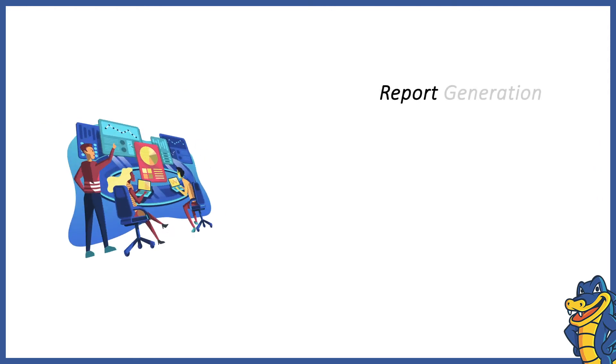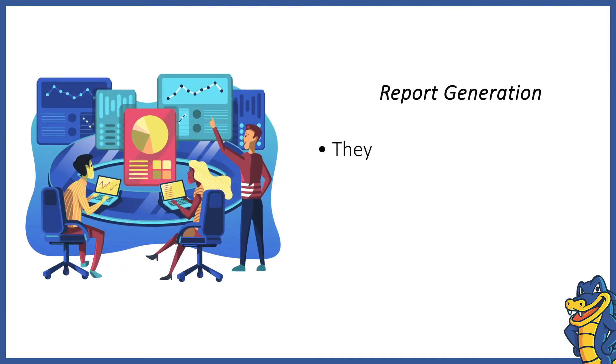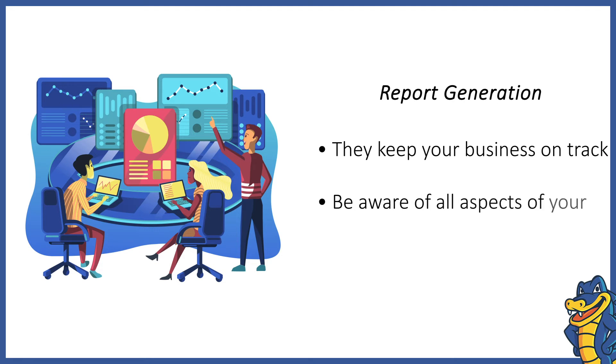Report Generation. Reports are report cards that present a complete picture of a business's health and highlight any critical shortcomings. WHMCS enables generating a variety of reports that are essential for you to keep track of your hosting business.